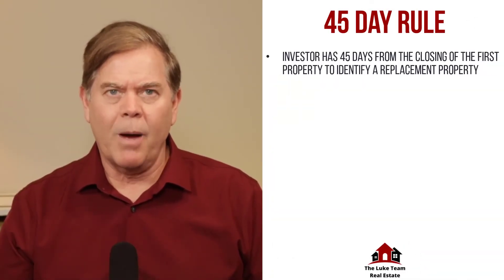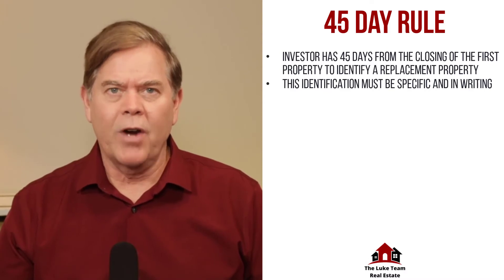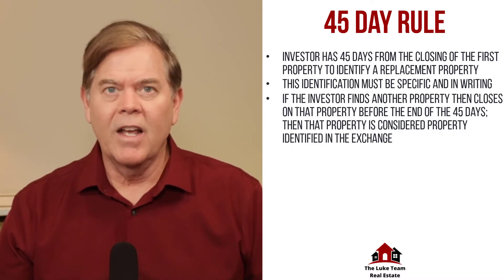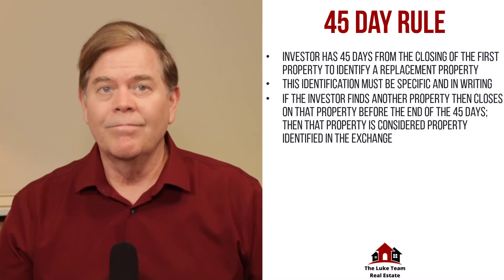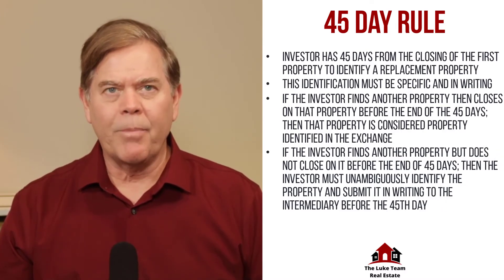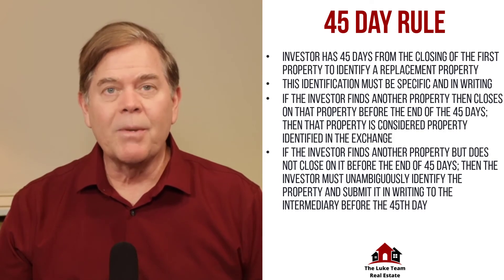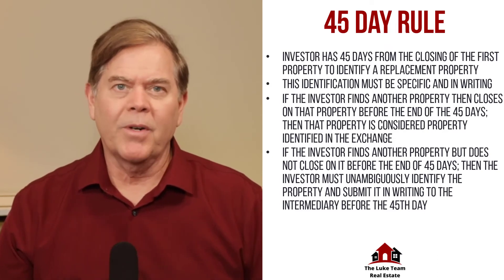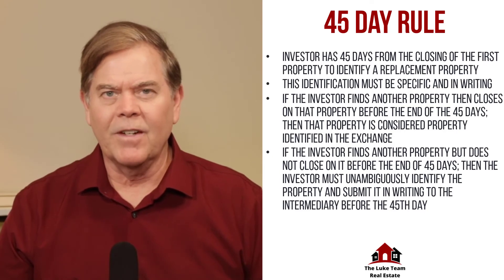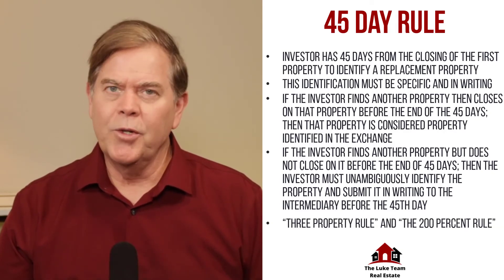45-day rule: the investor has 45 days from the closing of the first property to identify a replacement property. This identification must be specific and in writing. If the investor finds another property, identifies it in writing, and then closes on that property before the end of the 45 days, then that property is considered property identified in the exchange. If the investor finds another property but does not close on it before the end of 45 days, then the investor must clearly identify the property and submit it in writing to the facilitator before the 45th day. There are other options if you wish to identify multiple properties, but this can get complex — those options are called the three property rule and the 200% rule, and you should discuss them with your facilitator directly.